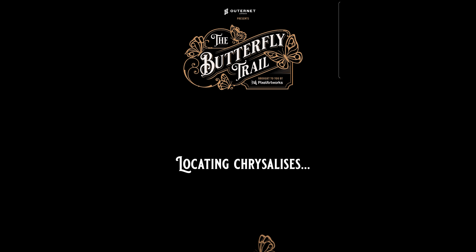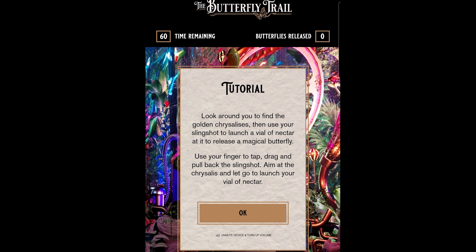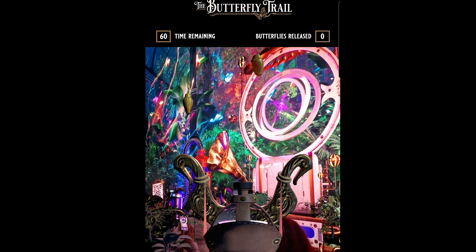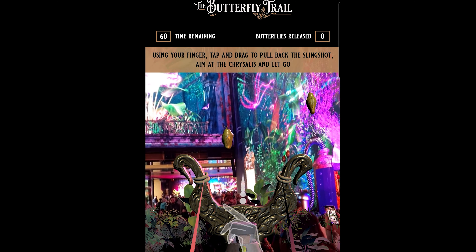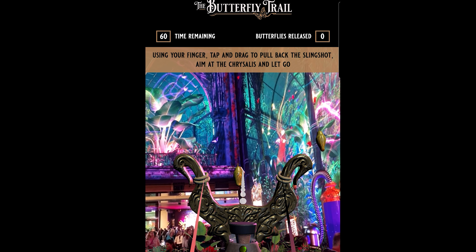You can also mute or unmute your device so you can have all sorts of noises. Then you load the chrysalises, which is what it does here, and then it gives you a little tutorial. The brilliant thing is you've got 60 seconds to fire what looks like this catapult — you just pull it down on your phone with your finger. Can you see these golden chrysalises hanging around here? So what you do is you fire your catapult.